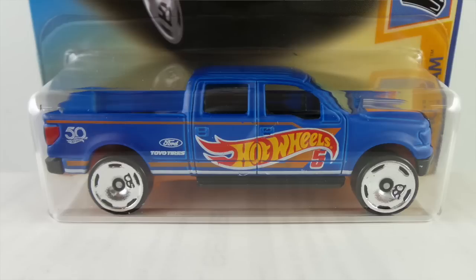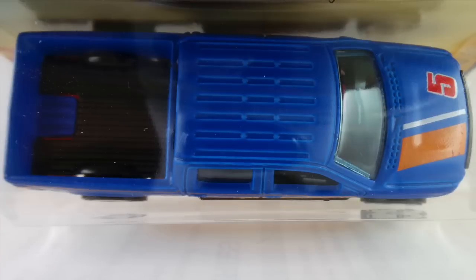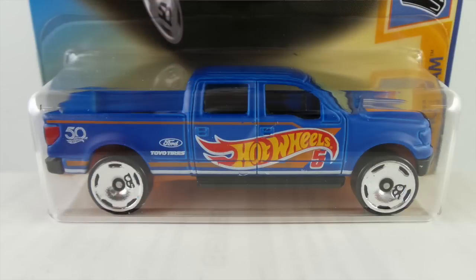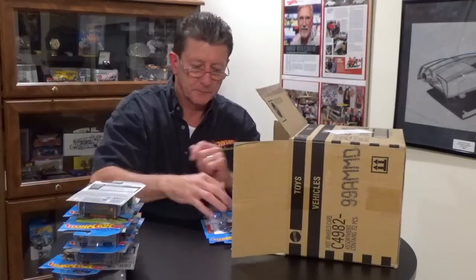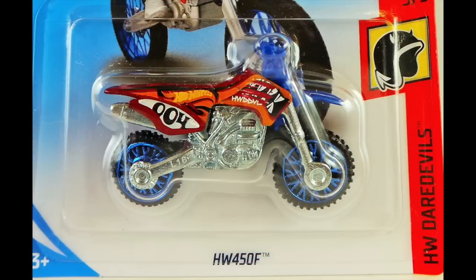The 2000 Ford F-150 is in the Hot Wheels 50 Race Team series again. Like I said, the paint comes either flat or semi-gloss blue — this one is semi-gloss, with an orange pearl plastic base. The wheels are small or medium chrome 50th anniversary wheels. It has a lightly blue tinted window, and the interior and bed liner in the back are black plastic.